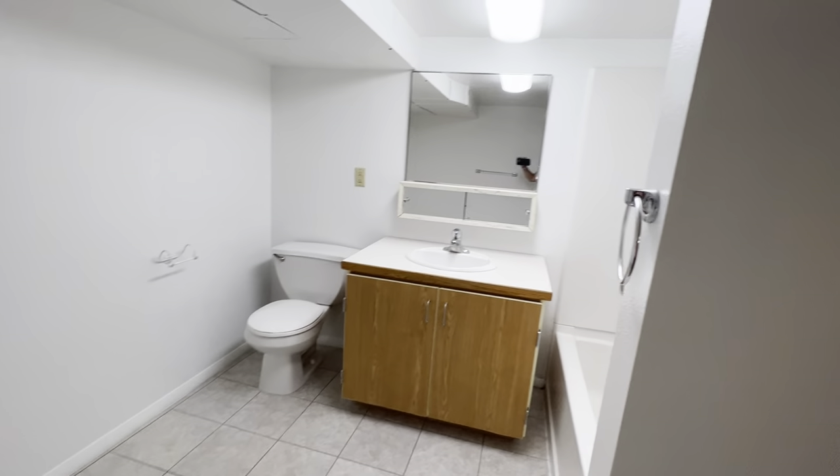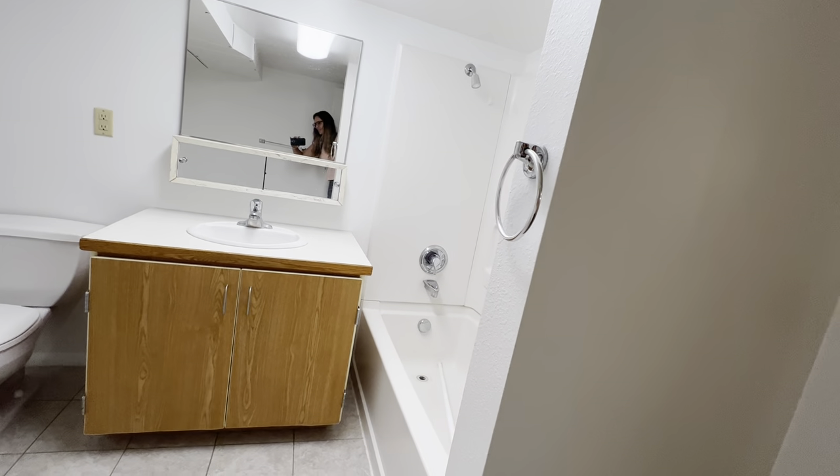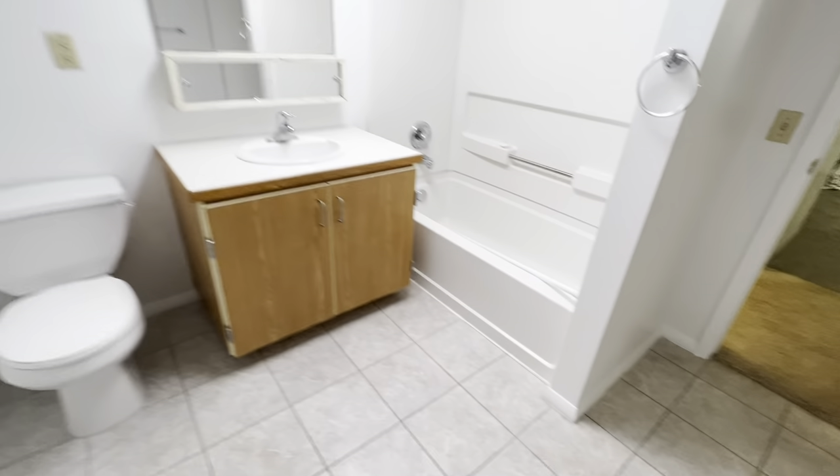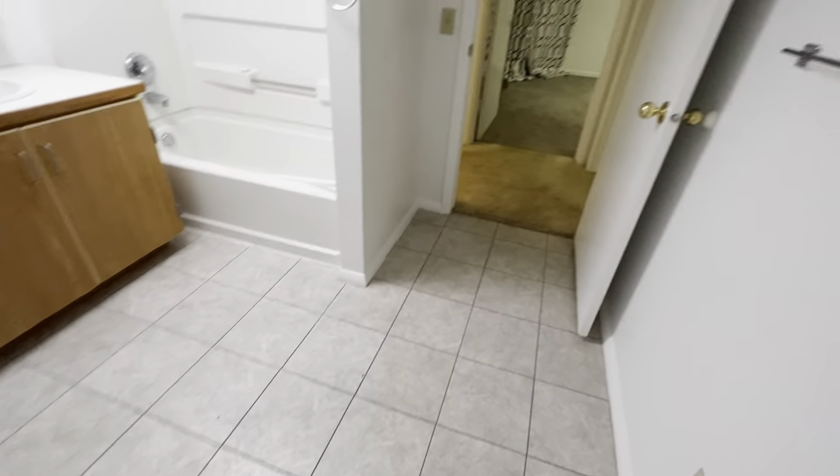The bathroom downstairs — this one does have a full tub, a vanity, and is just a large, wide room.